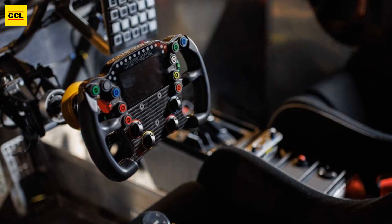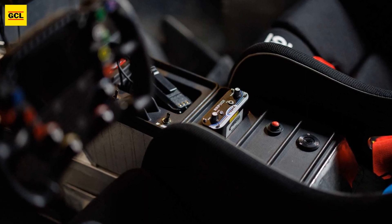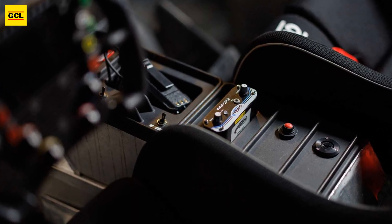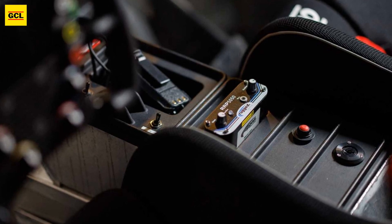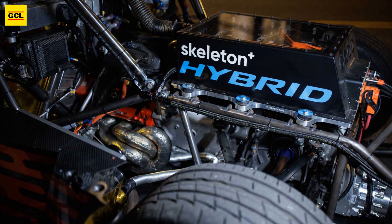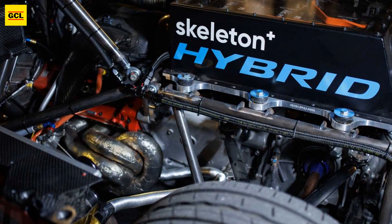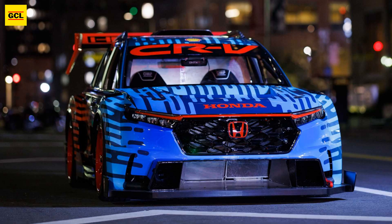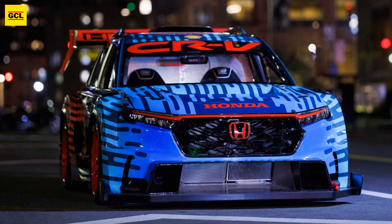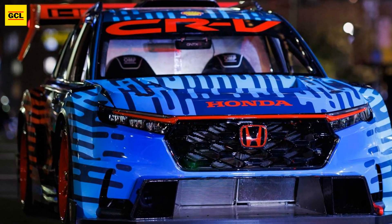The NSX GT3 race car's 15-inch Brembo brakes and front suspension are mounted on the tube frame. Dallara IR-18 Indy suspension with 14-inch Brembos is found at the back. The fender flares have 285/35-series tires up front and 305/35-series tires at the back, sitting on 20-inch wheels that are 10.5 inches wide in the front and 11 inches wide in the back.